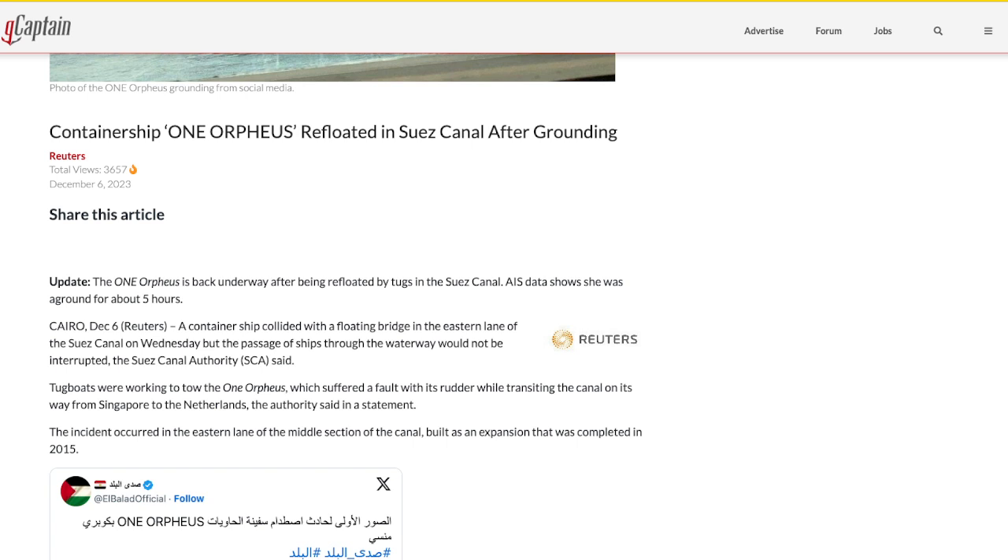The container ship collided with the floating bridge, which pivots in the eastern lane of the Suez Canal — there are two lanes. The passage of ships through the waterway was not interrupted, the SCA said. Tugboats were working to tow the One Orpheus, which suffered a fault with its rudder while transiting the canal on its way from Singapore to the Netherlands. Losing your rudder in a canal is never a good thing, especially near a floating bridge.